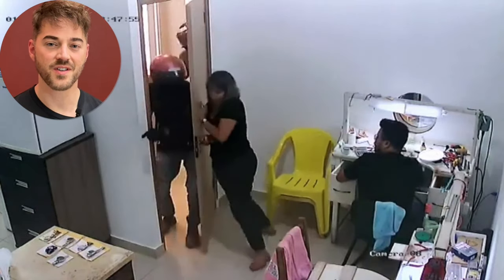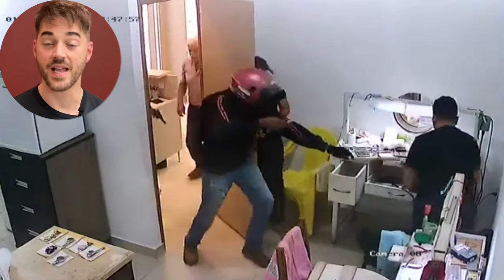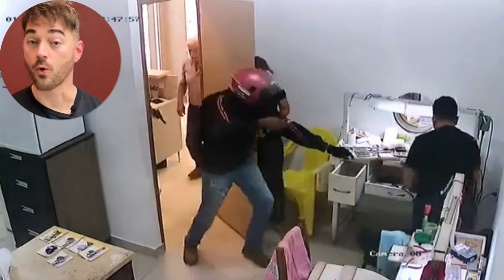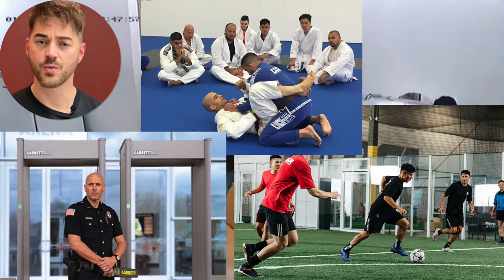Notice how the jeweler has to dig for his gun from the desk drawer. If he was carrying it on him — perhaps in an appendix holster — he could have drawn right then and there and ended the threat. I always recommend you keep your concealed carry handgun, or any other weapon for that matter, on your person at all times. I understand there are situations or work conditions where you can't, but if you can, you really should.